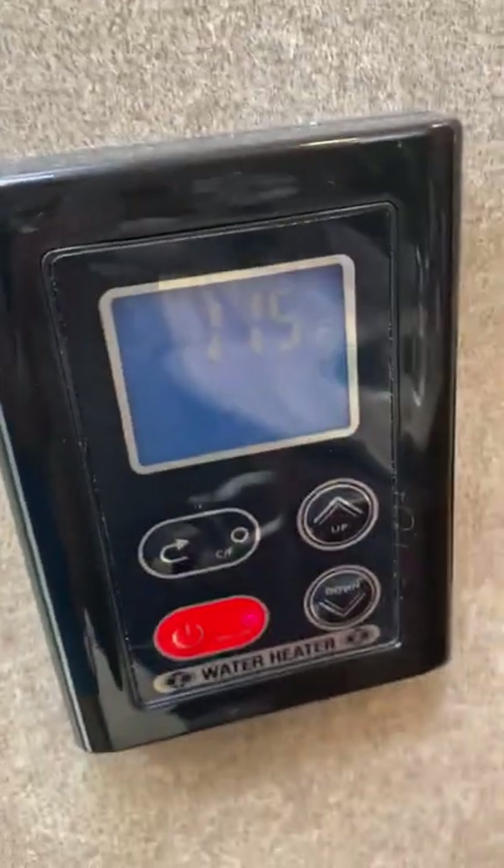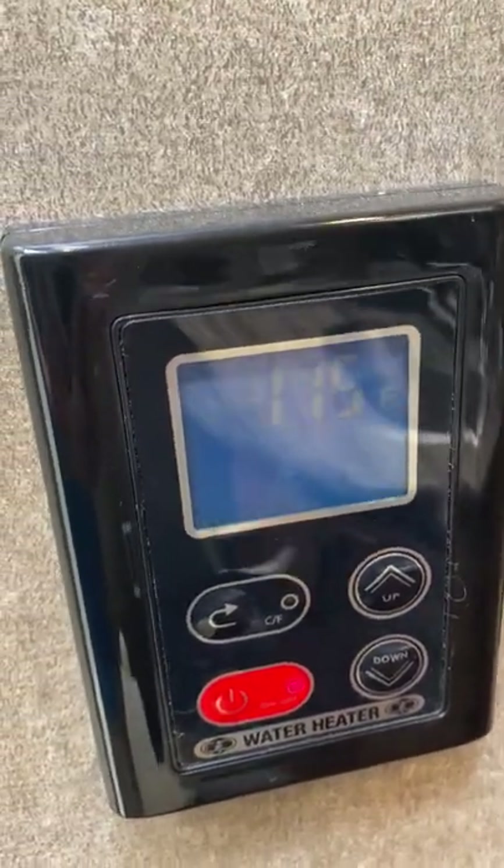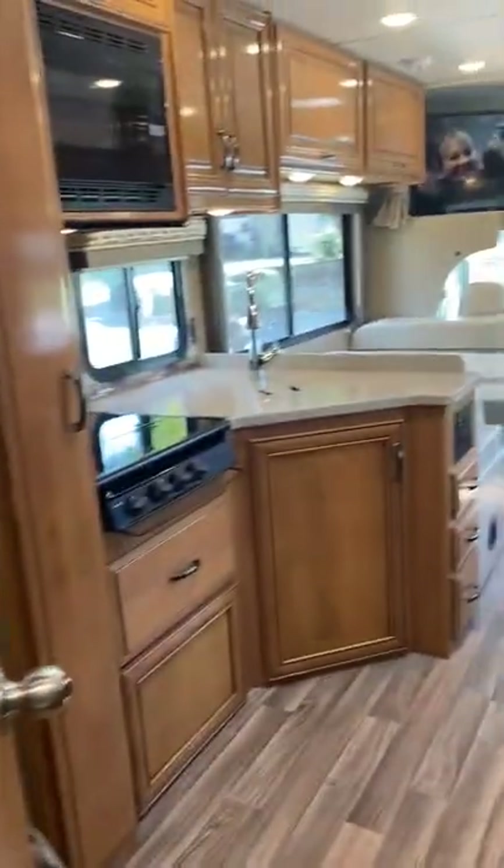Heavy-duty armrests. It comes with a tankless water heater — a continuous feed water heater. It's at 115 degrees right now, if you take a look at this.